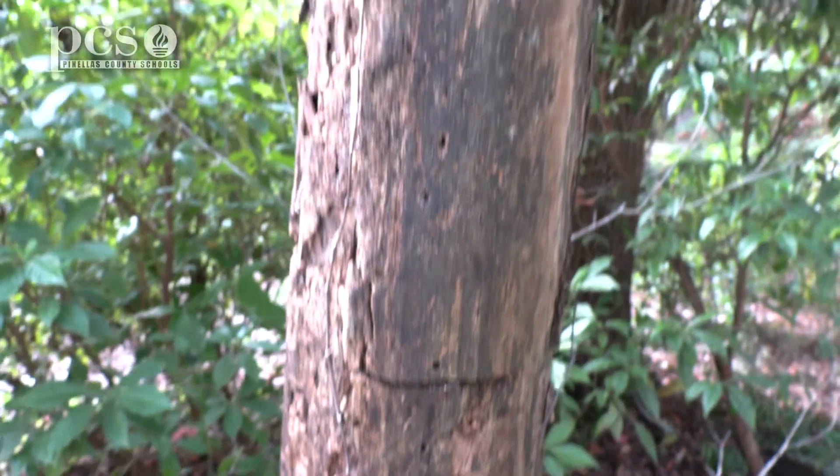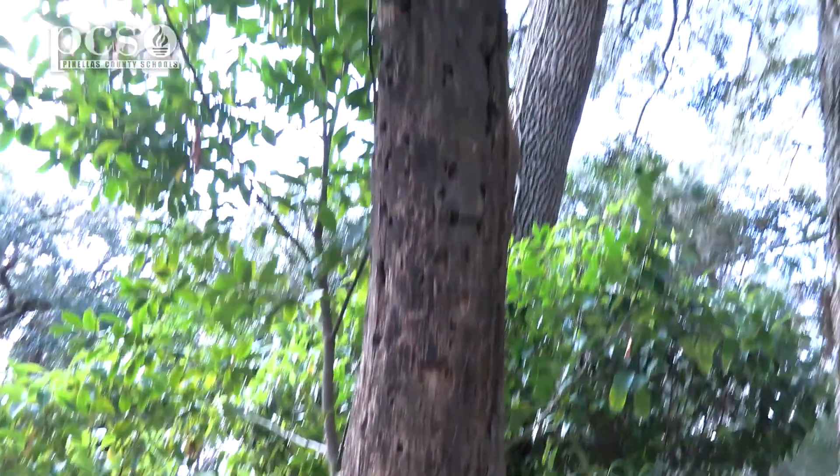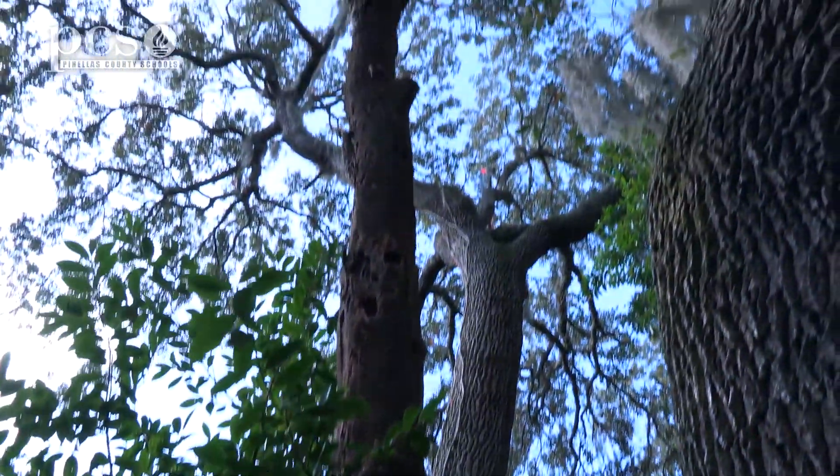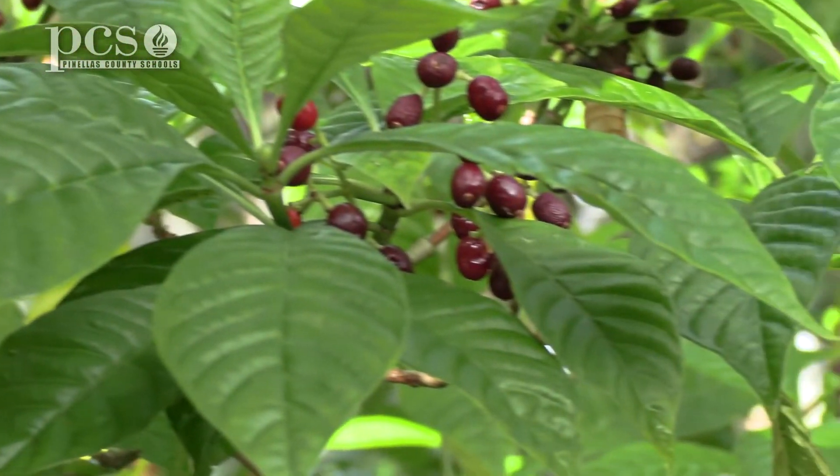Look at this dead tree. Can you tell that any animals have been using it? Yes. What do you see? I see little holes. I see that too. Who might have done that? I know about that — Stephen knows about this. What do you know, Stephen?